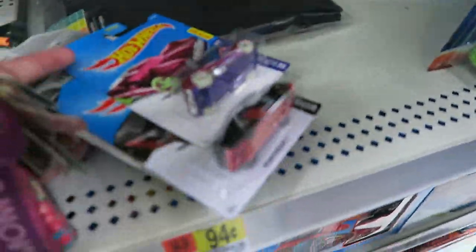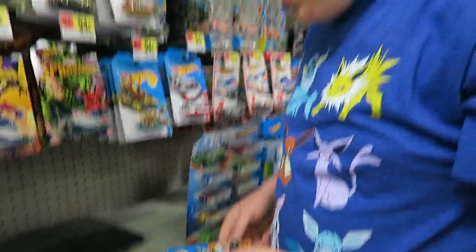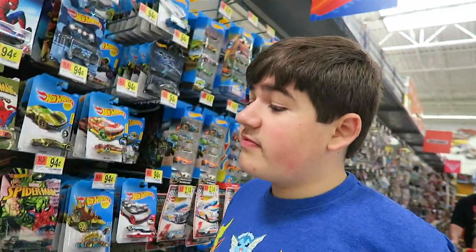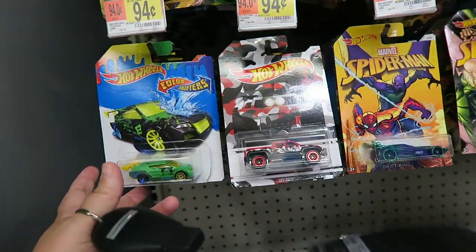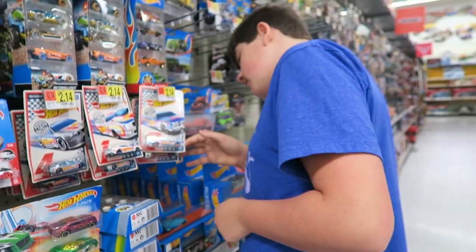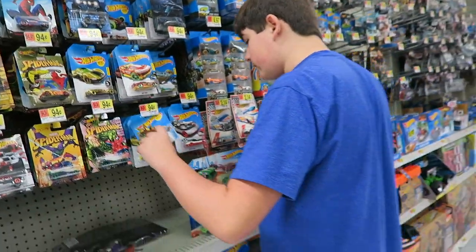So Blake is Hot Wheel hunting and he has found some that are a little more expensive online, but he got them for 94 cents here. These are the camo ones that I've been talking about that are only sold at Walmart. This is a color shifter! Look at this collection — they have a large collection at this one, they didn't have the panda though. I'd rather come here for Hot Wheel hunting. Well, we'll come here the next time we're at a dentist appointment.